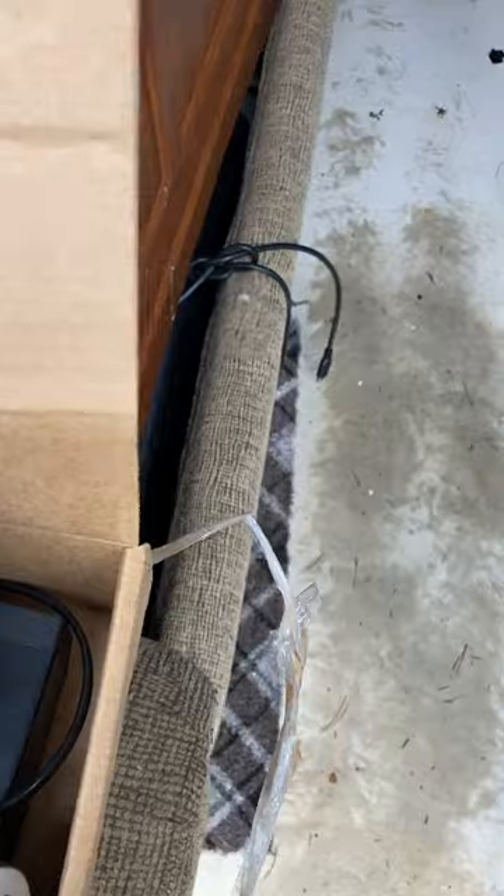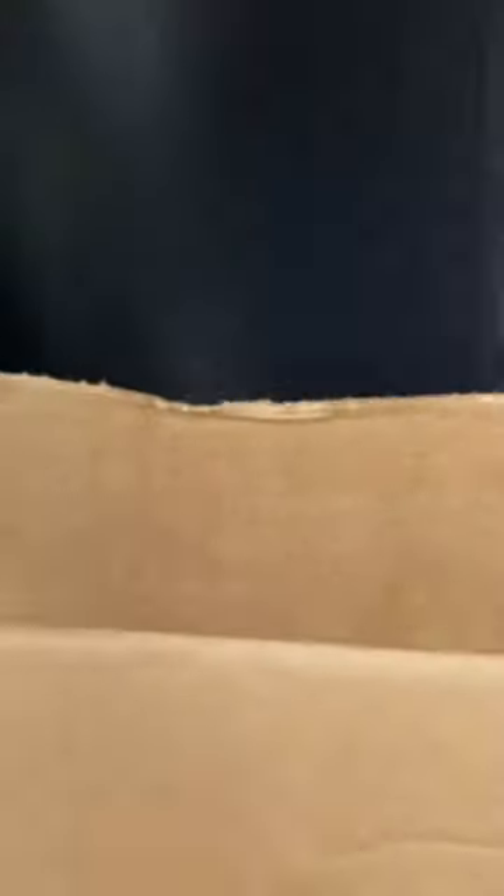This one looks like it's a clock — another clock. We'll pull this camera out and take a look at that. And there's a little DVD player — nice.